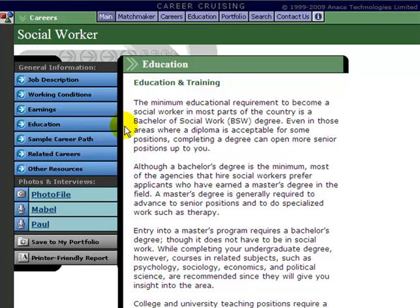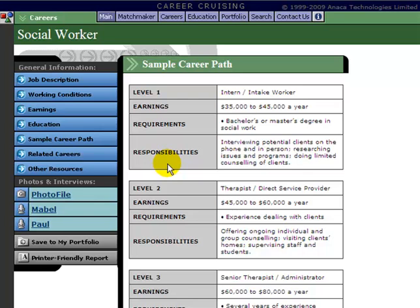The Education option gives you an idea of the education requirements that you will need to work in this profession. Sample Career Path is a very neat feature unique to Career Cruising. It gives you an idea of how you may advance and move on to higher earnings and advanced levels — what salary you may expect when you begin, and then as you progress, what other requirements, responsibilities, and earnings you can expect.